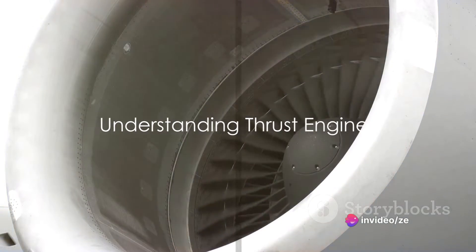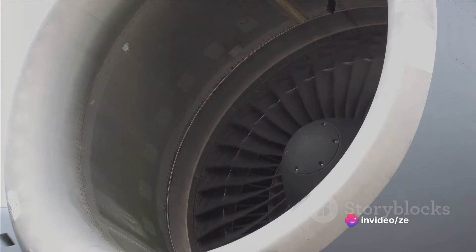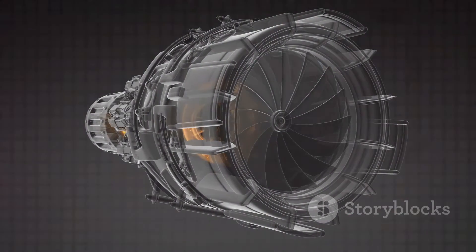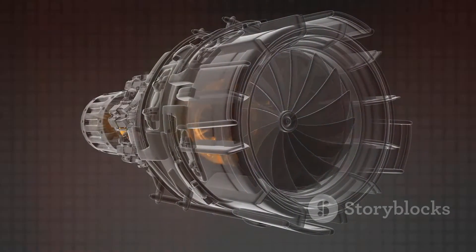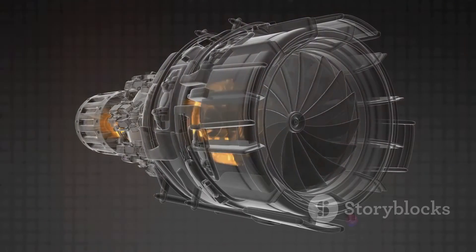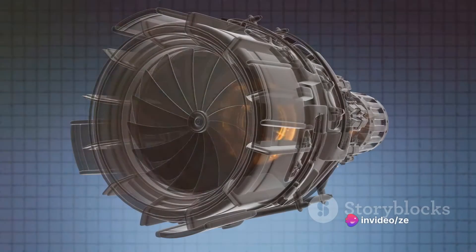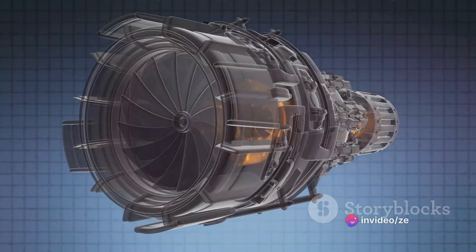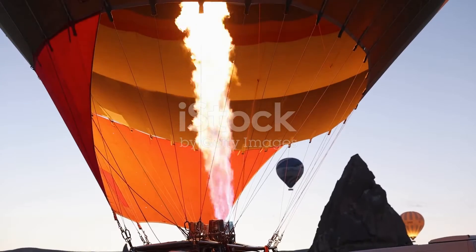So what exactly is a thrust-producing engine? Let's dive in to explore this fascinating machinery. When we talk about thrust engines, we're referring to engines that generate force by expelling gas or fluid in the opposite direction. It's a classic case of Newton's third law of motion: for every action, there's an equal and opposite reaction.